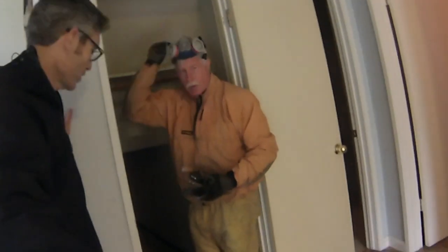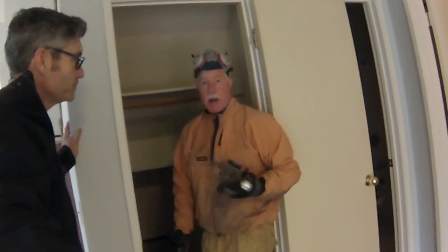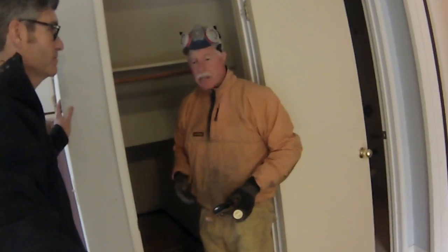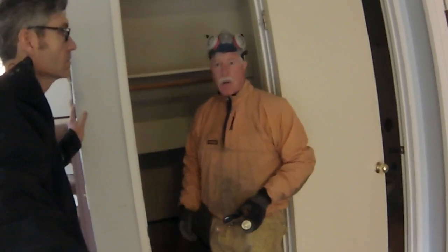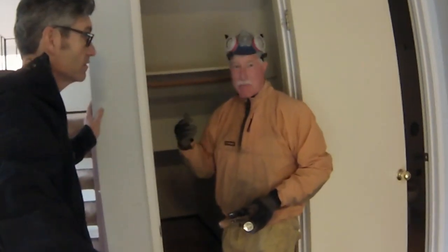Pete's getting ready to go underneath the house. What are we looking for in the belly of the beast? The crawl space is interesting because nothing is hidden, nothing is painted over — everything is right in front of you. You get to see all the framing, what kind of insulation is down there, if there's any water intrusion — which is a big problem here in Northern California — plus plumbing, electrical, and heat ducts. It's like a big treasure hunt. Since it's raining today, we can see if any water is streaming through.